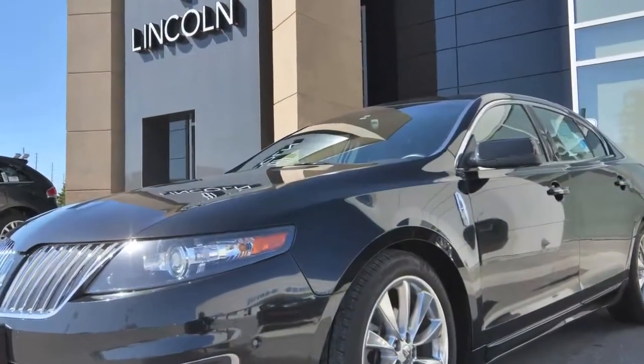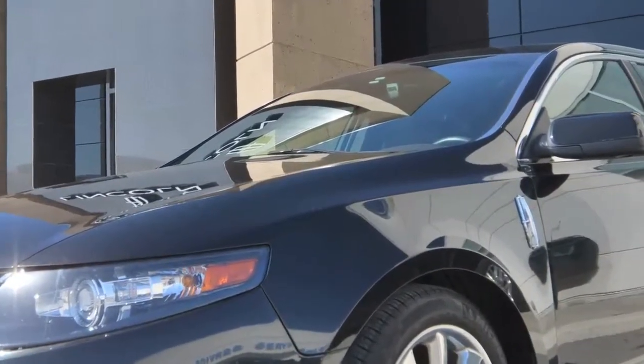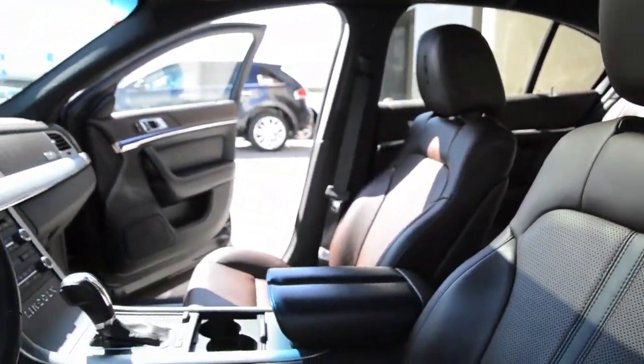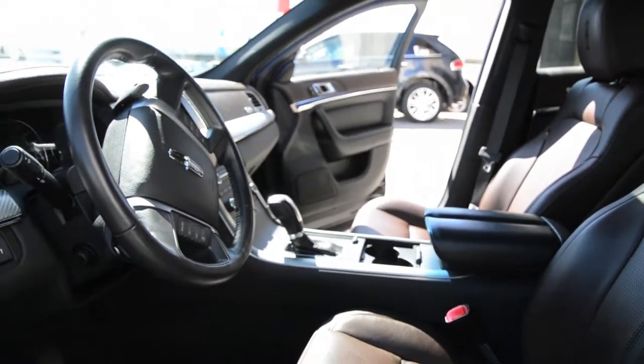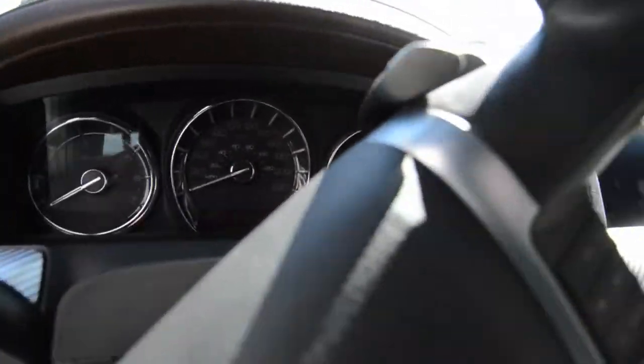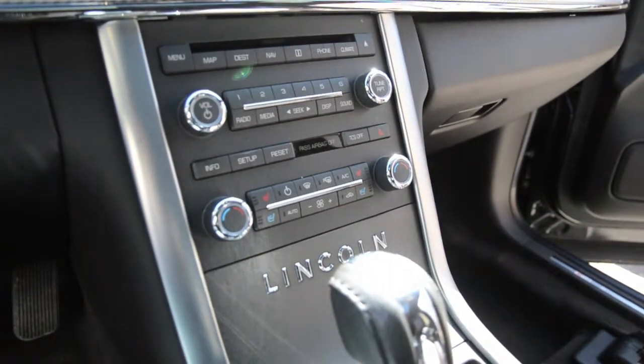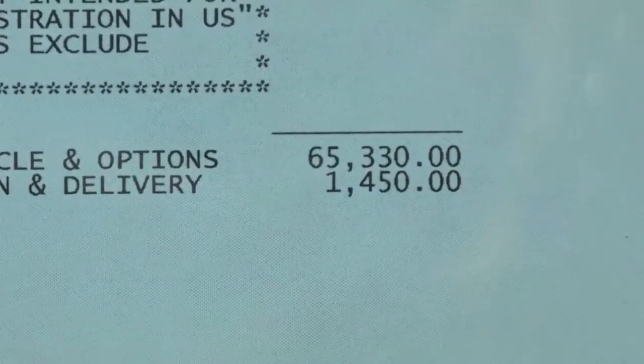Hi, I'm John Mitchell, sales consultant at Markville Ford Lincoln. One of three promotional vehicles I'll be showing you this week is this beautiful 2011 MKS all-wheel drive. This beautiful luxury sedan comes with a 3.5 twin-turbo EcoBoost engine giving you 365 horsepower. This luxury sedan first listed at $66,780 only two years ago.